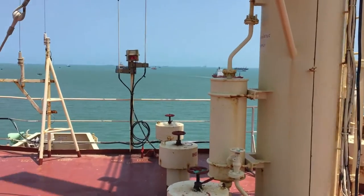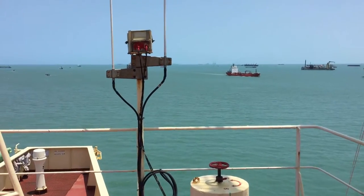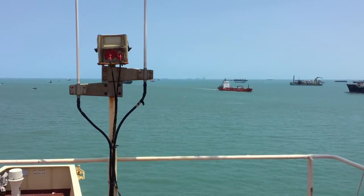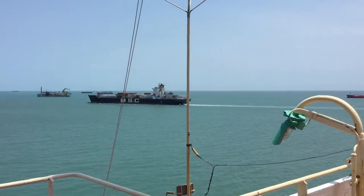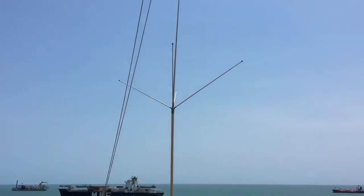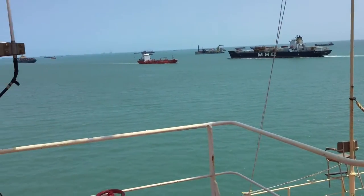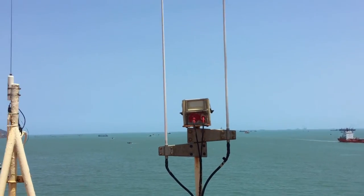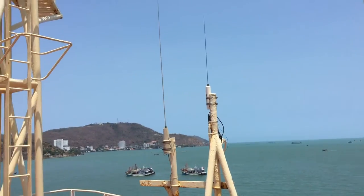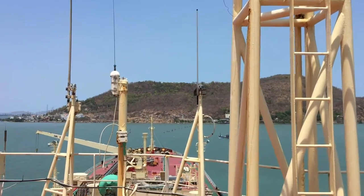There are two antennas here. High frequency antennas — very high. This is the high frequency equipment. And here is the AIS antenna.